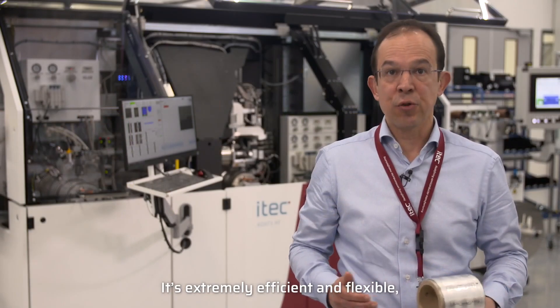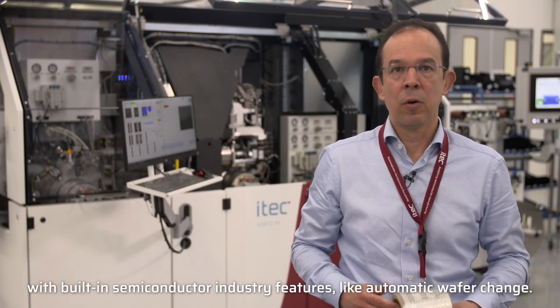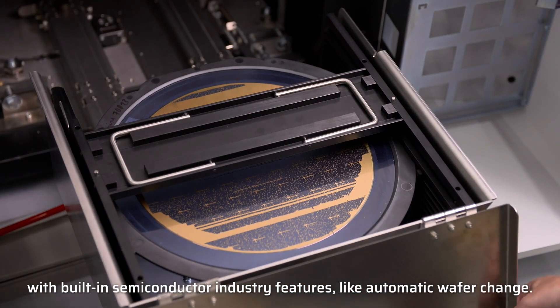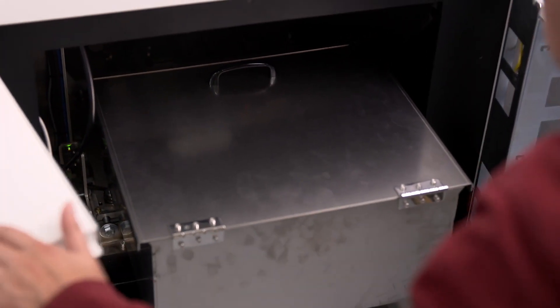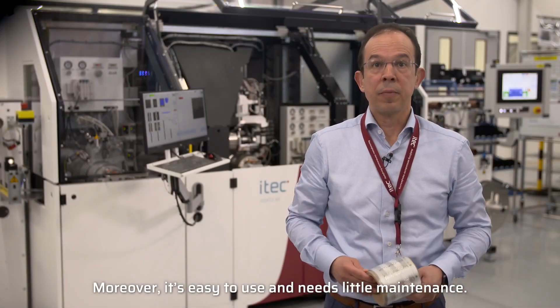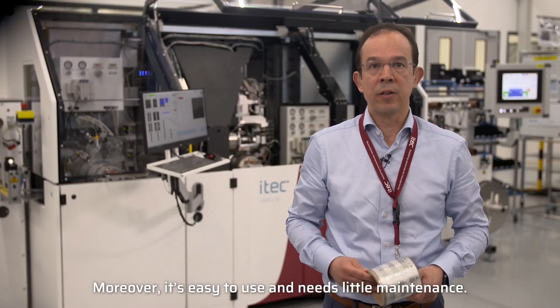It's extremely efficient and flexible, with built-in semiconductor industry features like automatic wafer change. Moreover, it's easy to use and needs little maintenance.